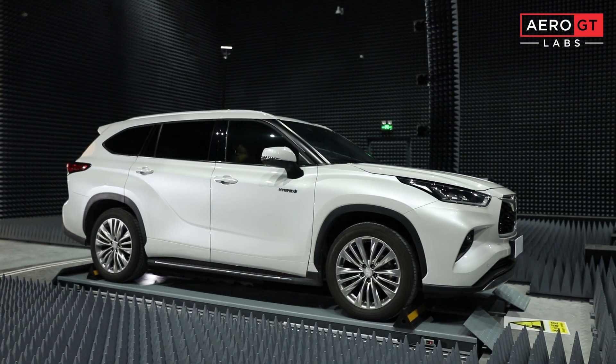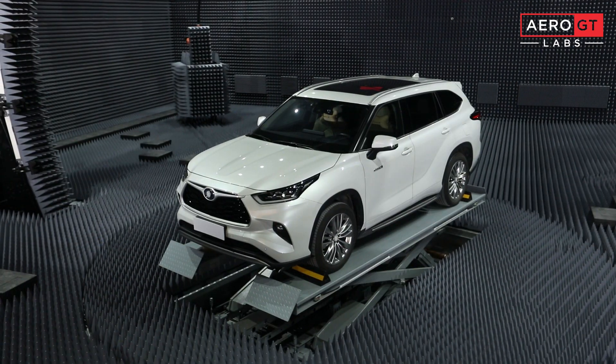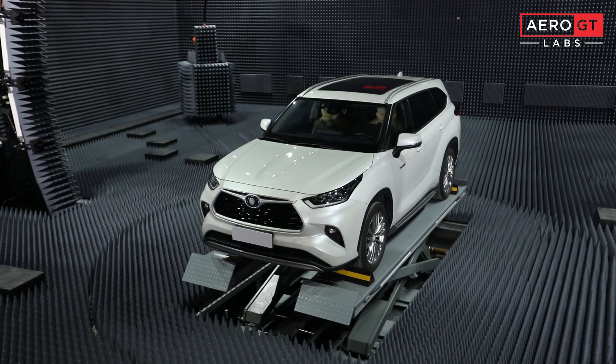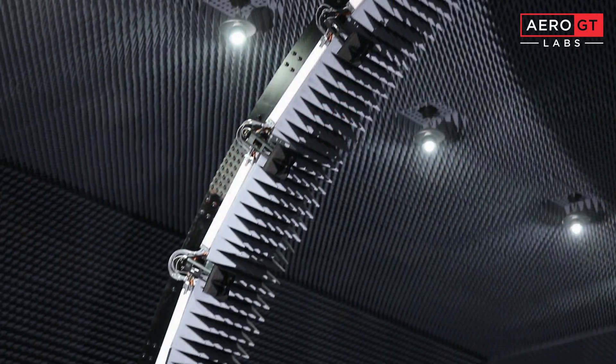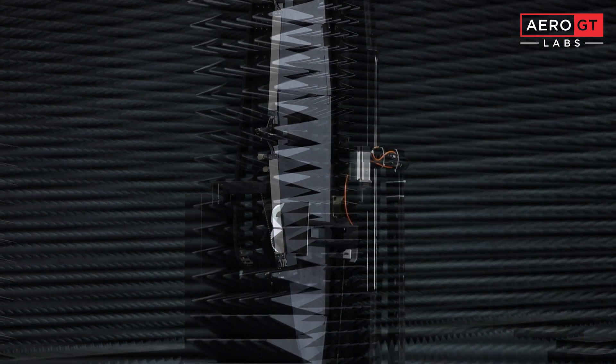The system's anechoic chamber is equipped with an elevatable 7-meter diameter turntable and supports vehicles weighing up to 10 tons. The scanning arc enables precise movement accuracy of plus or minus 0.05 degrees and a range of plus or minus 110 degrees.